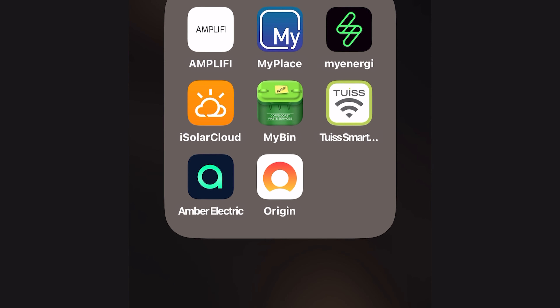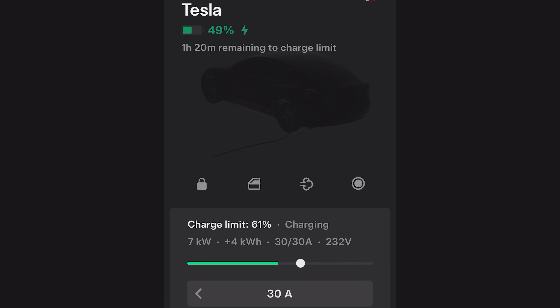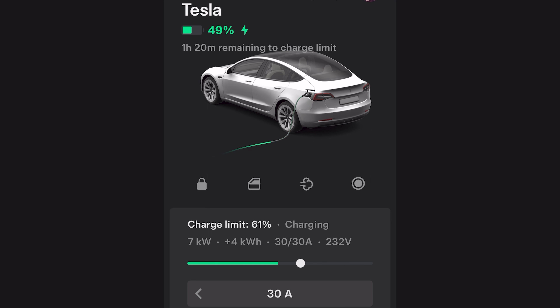Looking at the Tesla app, it's telling me I've got 49% state of charge in the battery and it's charging right now at six kilowatts or 30 amps — toggling a little between six and seven. Seven kilowatts is the maximum rate you can charge the Model 3 at from a wall charger on a single phase. I've set a charge limit of 61% because I don't drive very far each day, and it's better for battery health not to charge it too high. It'll take an hour and 20 minutes to reach that state of charge.